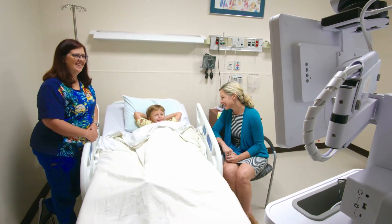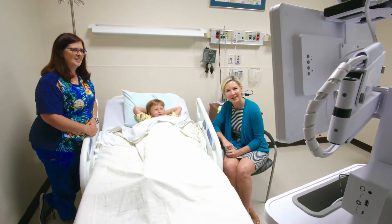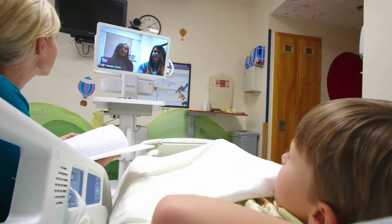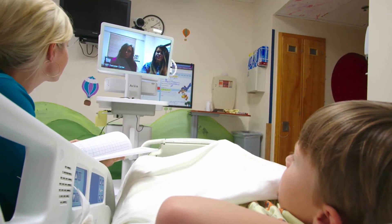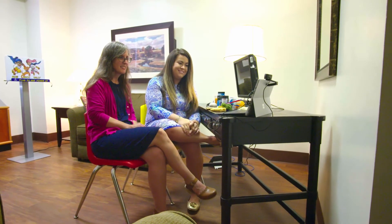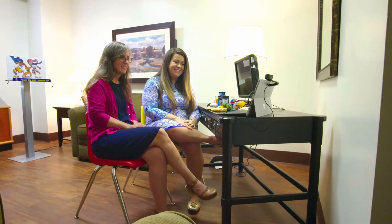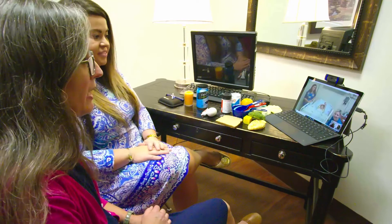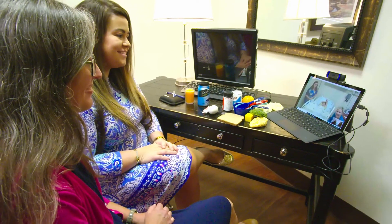So we decided to use telemedicine to help that connection work more smoothly and to get everything started a little bit earlier in the process. When patients are diagnosed in the hospital, we find out about it and we work with the nursing staff to set up a telemedicine visit with the educators on the outpatient side.